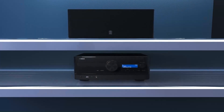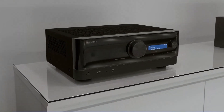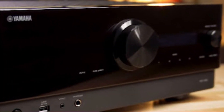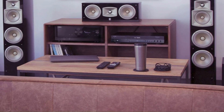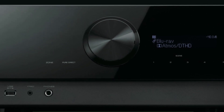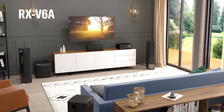The RX-V6A includes Yamaha Cinema DSP 3D technology, enhancing audio realism, and YPAO room calibration for optimized sound. With built-in MusicCast, AirPlay 2, Bluetooth, and Spotify Connect, it supports versatile wireless streaming and multi-room audio. Voice control compatibility with Alexa, Google Assistant, and Siri adds convenience. Sleek, modern, and powerful, the RX-V6A is perfect for movie lovers and gamers alike.